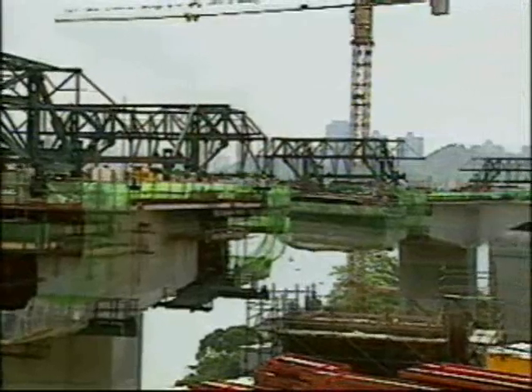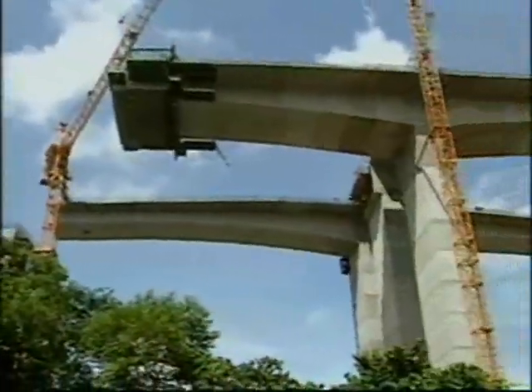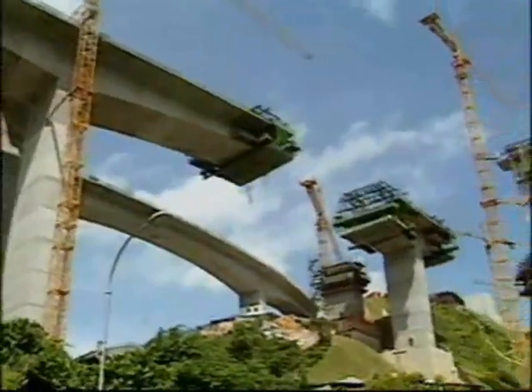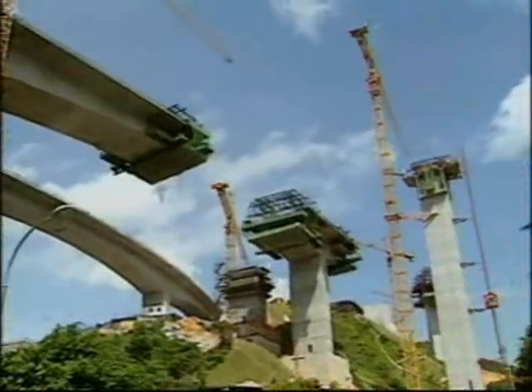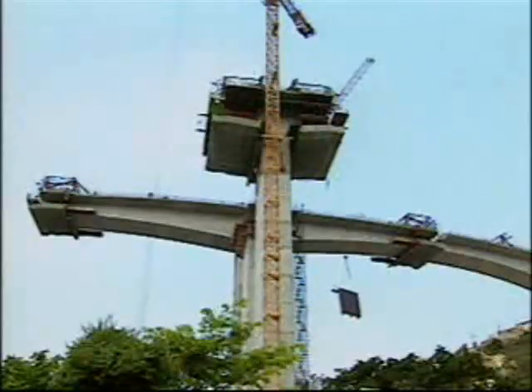Up to 10 formwork travellers were used, moving outwards from each side of the piers in 4 to 5-metre increments. These slender structures express strength and elegance in equal measure.